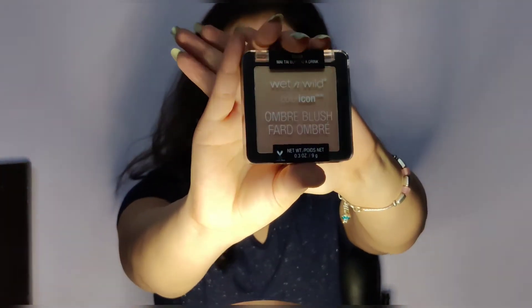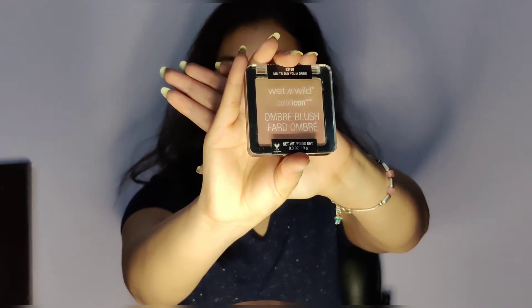So let's get started. The first product I got is from Wet n Wild. In this video, most of the products are from Wet n Wild. I bought Wet n Wild because there was a good discount. This is the Wet n Wild Ombre Blush — this is how it looks. It has a light shade and a dark shade in the lower part. It was originally priced at Rs 499 and I got it for Rs 160 — such a good discount!